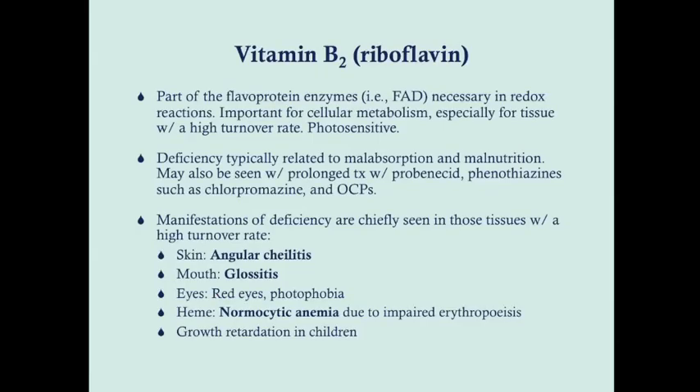Riboflavin is part of the flavoprotein enzymes such as FAD, which are necessary in redox reactions — donating and receiving protons. This is important for cellular metabolism, especially for tissue that has a high turnover rate, such as skin, stomach lining, intestinal lining, and blood cells. This is where you're going to see most of the symptoms from riboflavin deficiency.